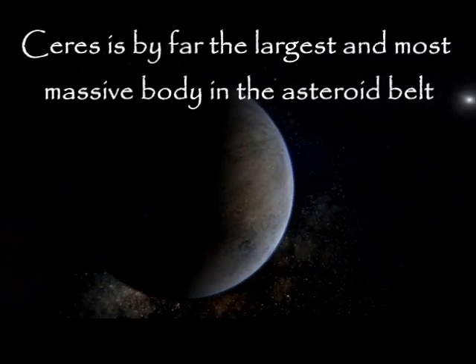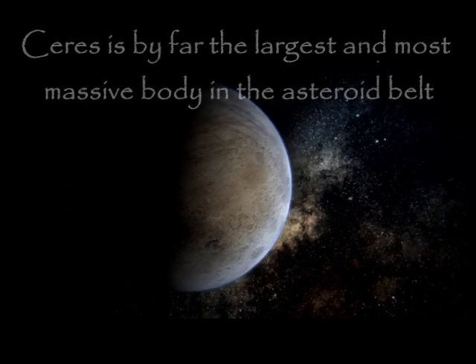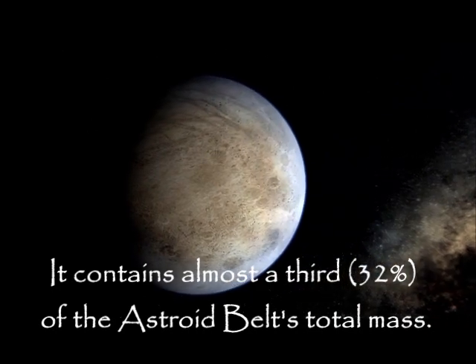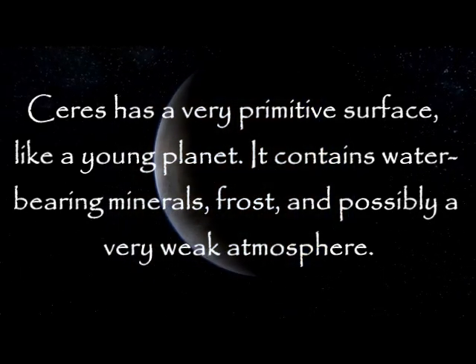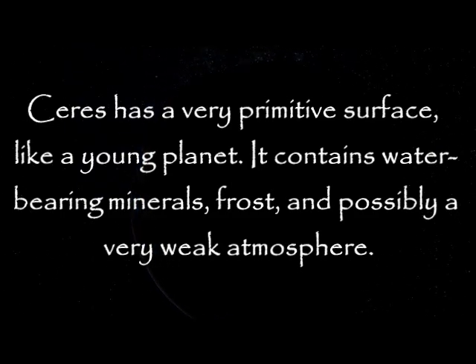Ceres is by far the largest and most massive body in the asteroid belt. It contains almost a third — 32% — of the asteroid belt's total mass. Ceres has a varied surface, like a young planet. It contains water-bearing minerals, frost, and possibly a very weak atmosphere.